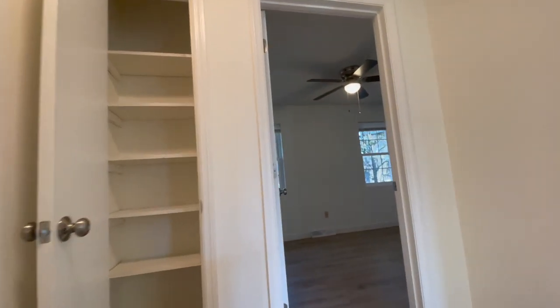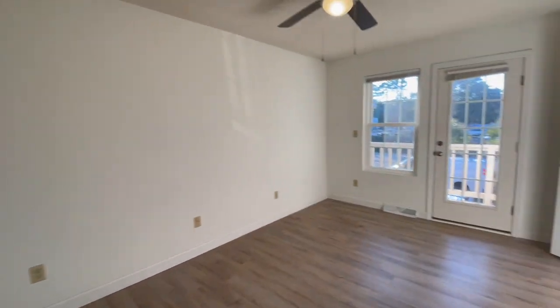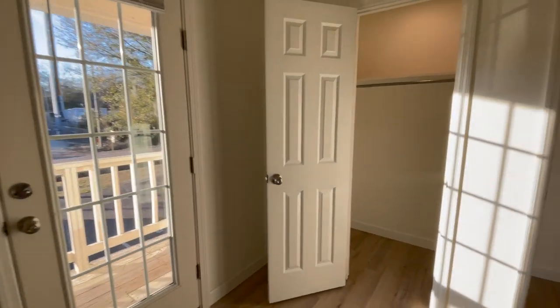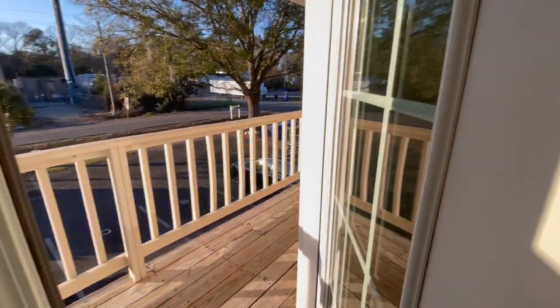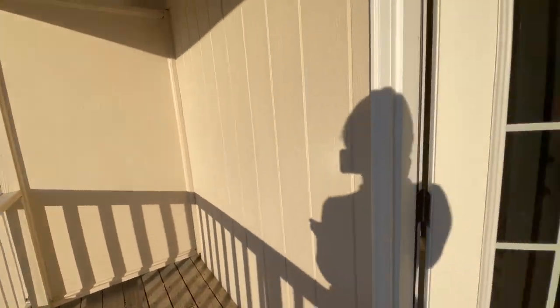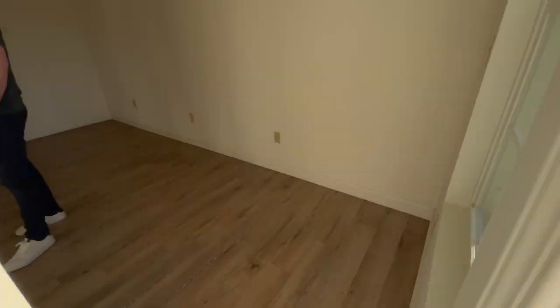There was a lot of storage space, just like the last townhouse. Both bedrooms had windows, and the master bedroom had lots of sunlight coming in. What was really cool is that it had a balcony to sit outside. However, the only reason I wasn't really feeling this townhouse was mainly the kitchen, and the view that it had didn't impress me.